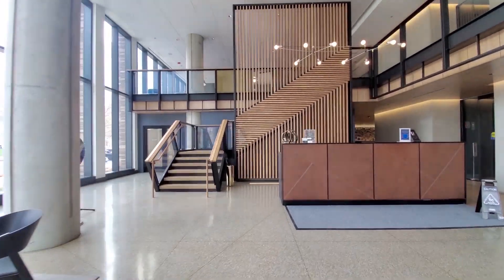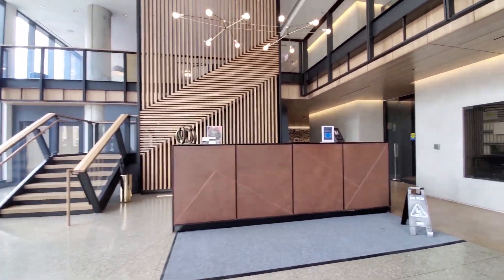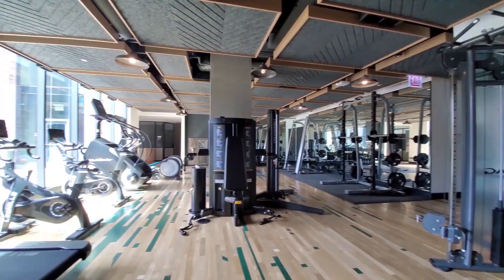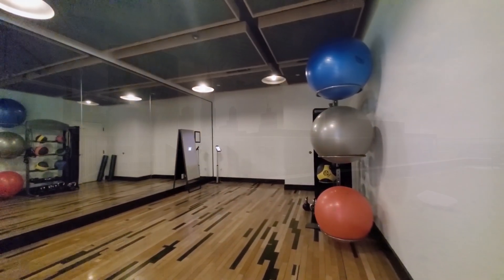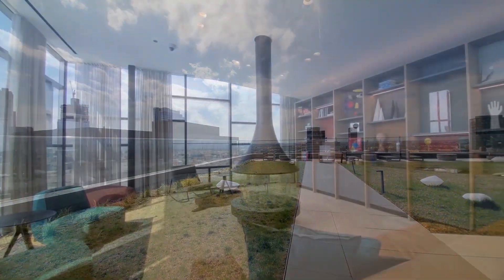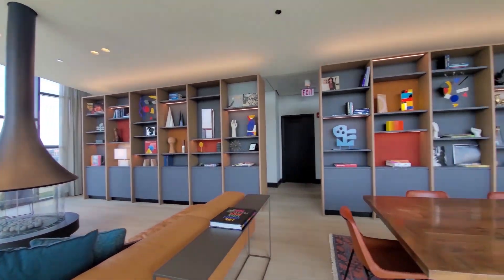Port has on-site management, maintenance, and 24/7 door staff. The well-equipped fitness center has cardio and strength training equipment and a separate yoga studio. Port's sunset deck has skyline views and an adjacent 17th floor lounge.